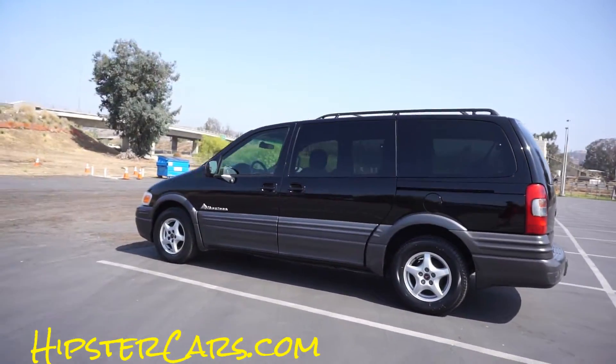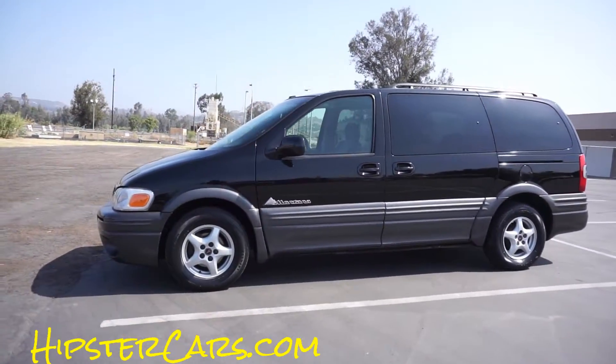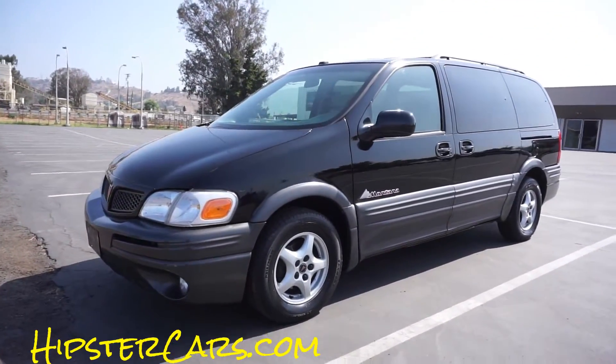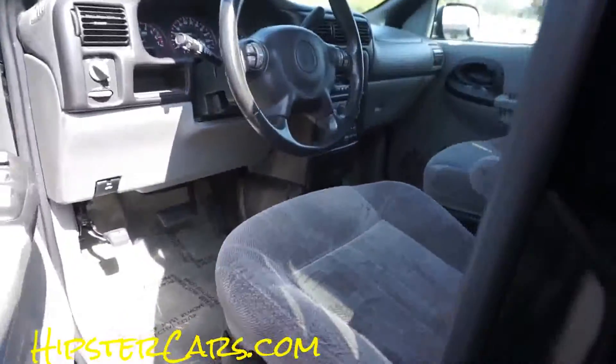Both doors open electric, all kinds of features and options — traction control where you can turn it off and light up the front tires. It does go though, it's a quick little van. With all that, let me give you a quick look. The black paint is just hardly even worn — look at this.